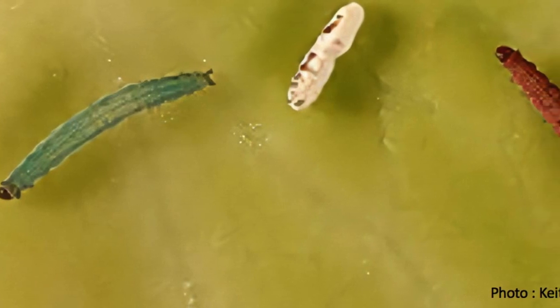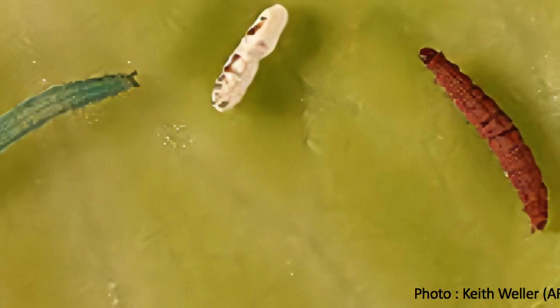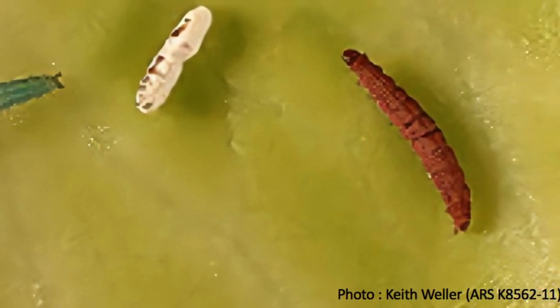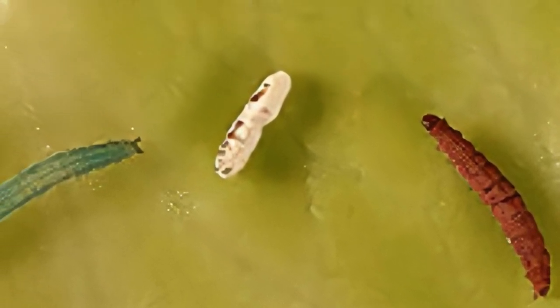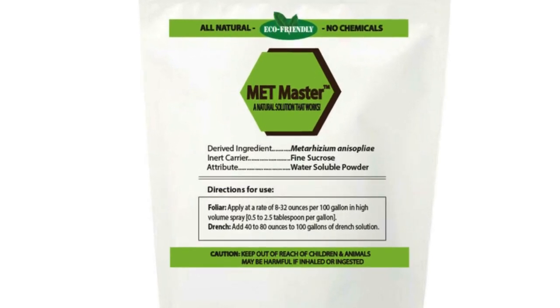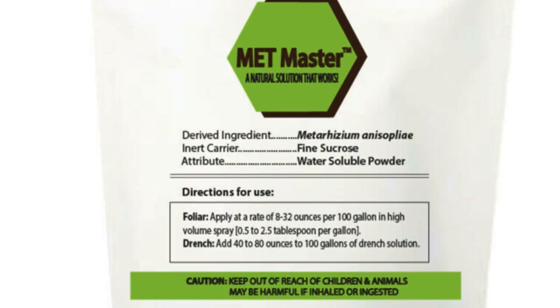Entomopathogenic fungi such as Beauveria bassiana are effective in controlling diamondback moth. The reddish diamondback moth on the right was killed, while the specimen in the middle is a diamondback moth cadaver loaded with Beauveria bassiana spores. Metarhizium anisopliae is another entomopathogenic fungus commercially available and effective against diamondback moth.